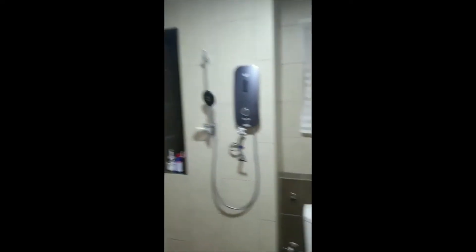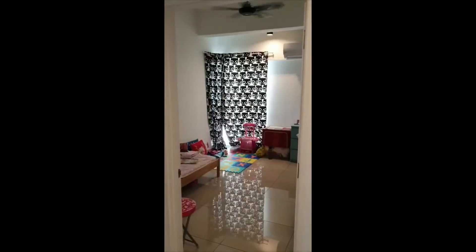This is the toilet — it comes with two toilets. This one is the shared toilet. It comes with a heater and all the basic amenities that you need.